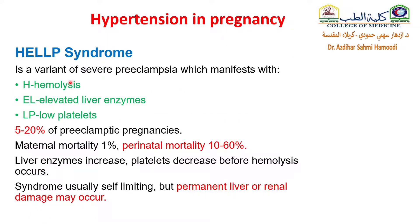Now we will speak about HELLP syndrome. HELLP syndrome is a variant of severe preeclampsia which manifests with hemolysis, elevated liver enzymes, and low platelets. About 5-10% of preeclampsia pregnancies can complicate to HELLP syndrome. Maternal mortality is about 1%, perinatal mortality about 10-60%. Liver enzymes increase and platelets decrease before hemolysis occurs. The syndrome is usually self-limiting, but permanent liver and renal damage may occur.